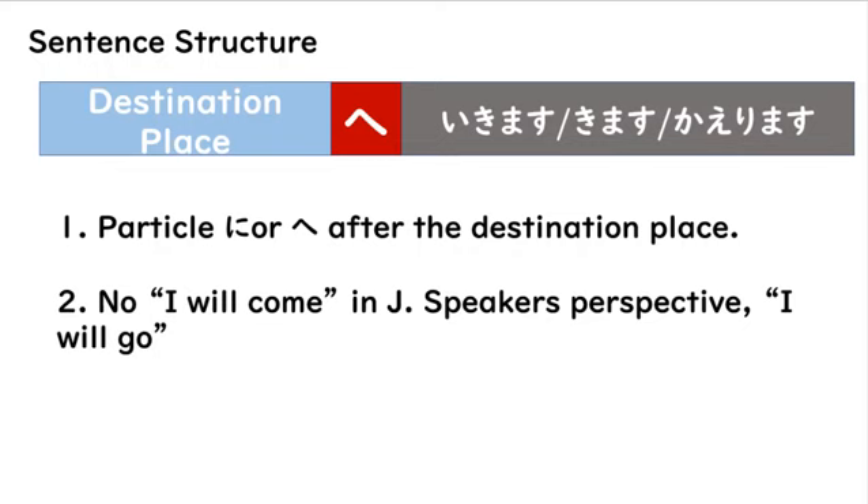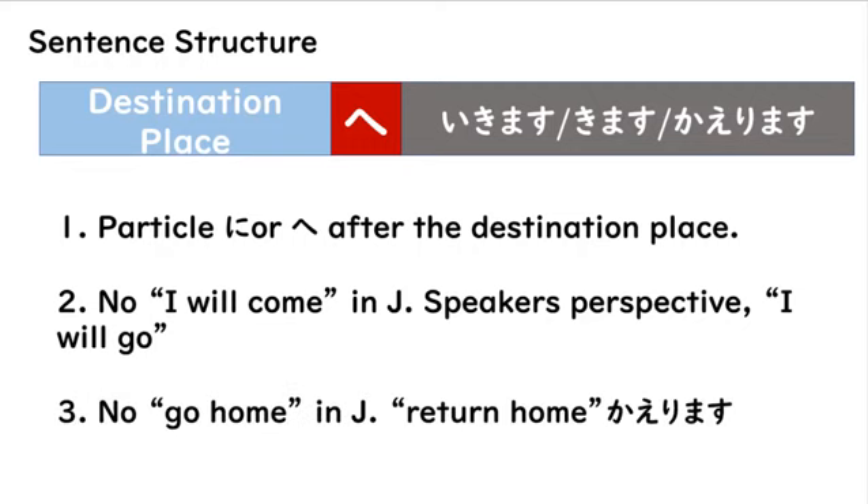And then you will say, "I will come." But in Japanese, we need to think about the speaker's perspective. So you will always say, "I will go." Lastly, there is no "going home" in Japanese. Instead, it's always "returning home." You will always use kaerimasu when you are talking about your house.